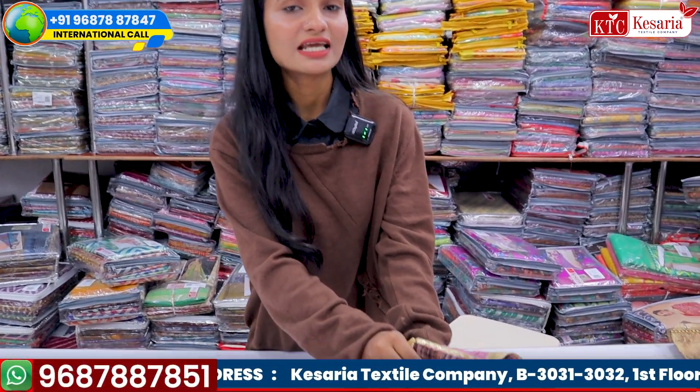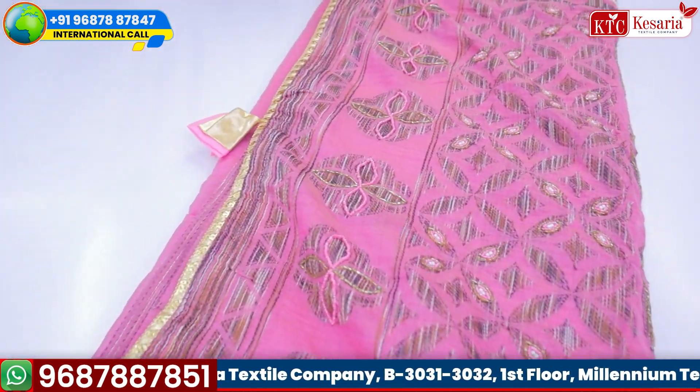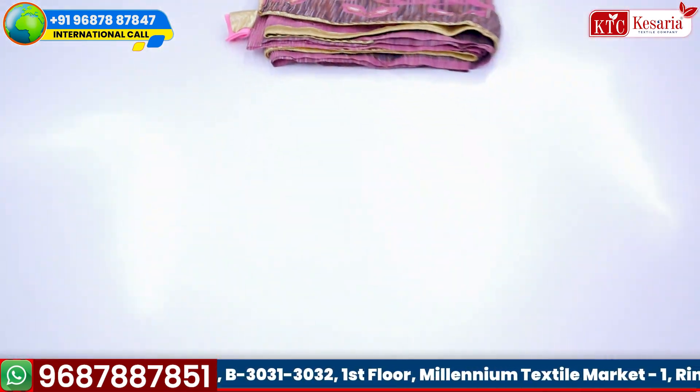But I have a request — if you want to meet with us, please visit us. Because until you feel the quality for yourself, you will understand why Kesaria Textile Company is so famous. Why are all customers so happy with Kesaria Textile Company? Because when you experience the quality in person, you will truly enjoy it.